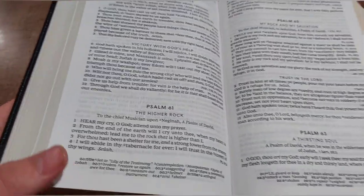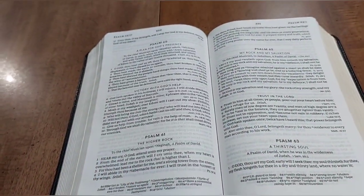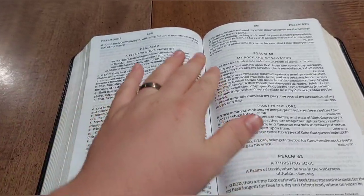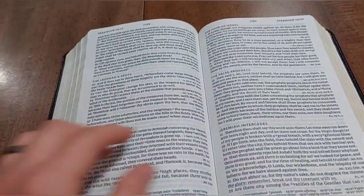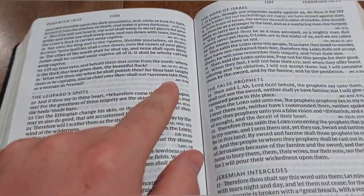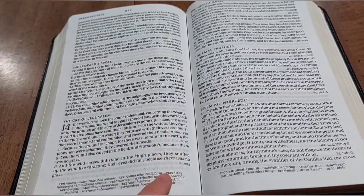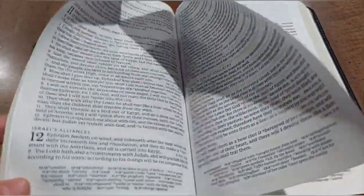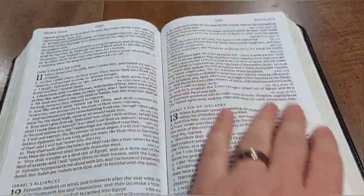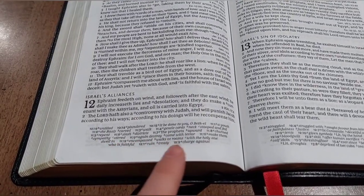This is actually their re-release — they had a single column edition way back in the day that was really cool but they discontinued it, so I'm so glad they re-released a single column reference Bible. You can see the in-verse references throughout the text. They said 43,000 cross references, which is a pretty average amount for a reference Bible.